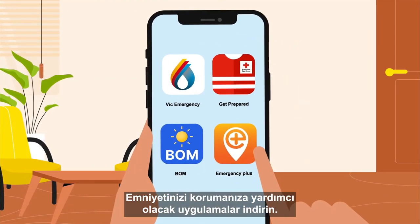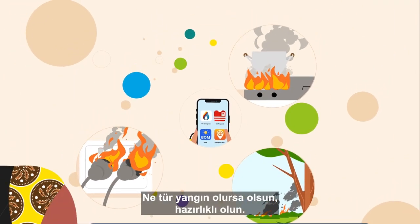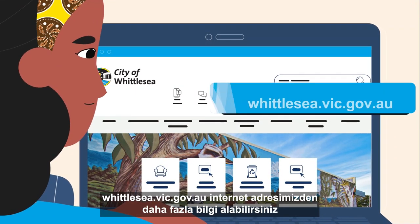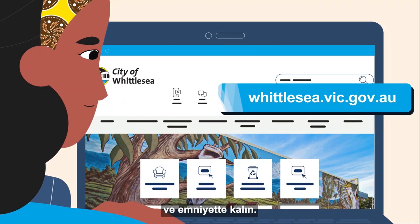Download applications to help keep you safe. When it comes to any type of fire, be prepared. Find out more on our website, whittlesea.vic.gov.au, and stay safe.